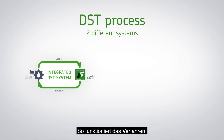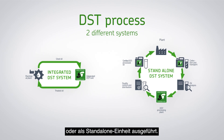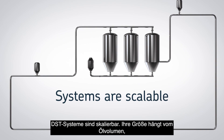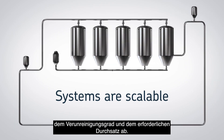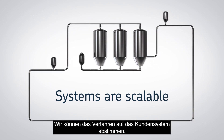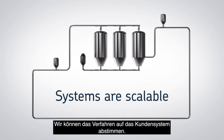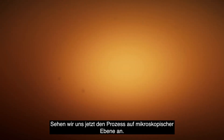The DST process takes place in a system that is either integrated into the existing oil circulation system in the application, or in a standalone unit. The systems are scalable, and their size depends on the volume of oil treated, level of contamination, and required throughput. The technology can be adapted to the system at hand.